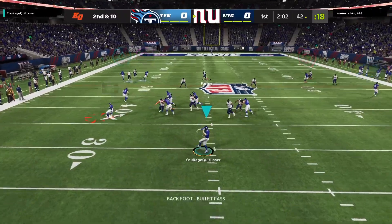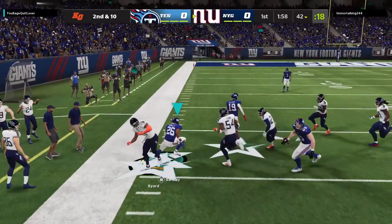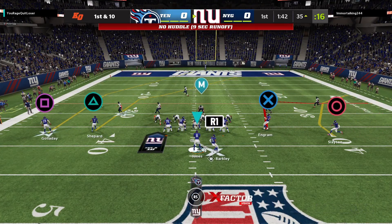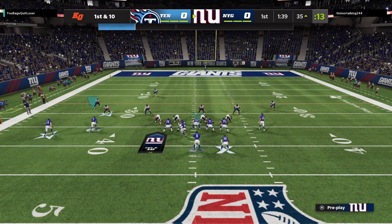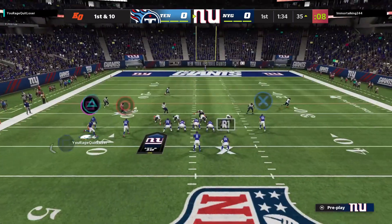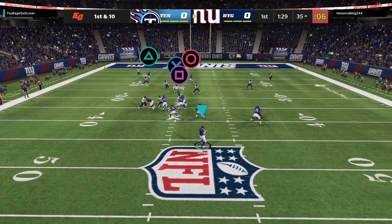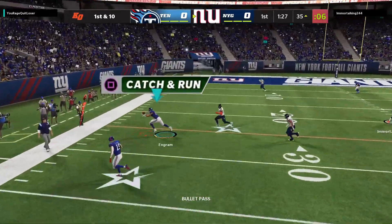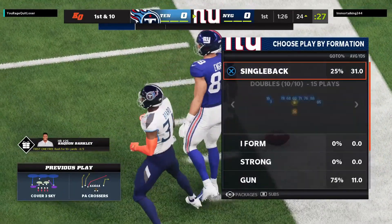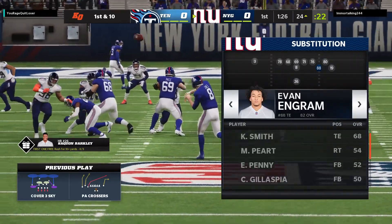Now Jones. They'll set up the screen to Barkley. He finds some open field here and he's going to get this down to the 35-yard line. 23 yards the pickup there. Throwing Jones — that's caught by his tight end, Evan Ingram. He'll be out of bounds just inside the 25-yard line. Another strong gain on the last two plays. They've moved it a combined 33 yards.